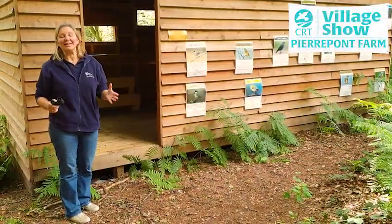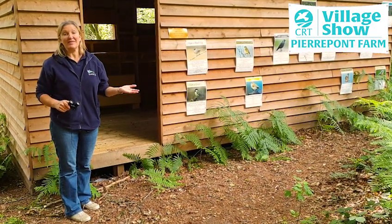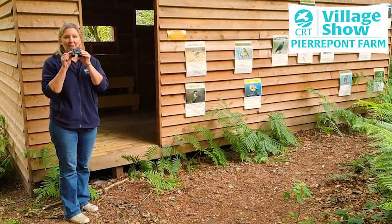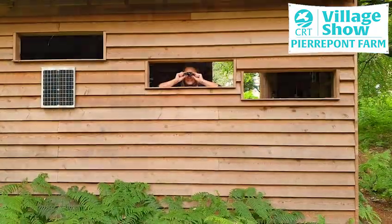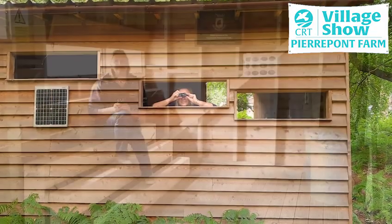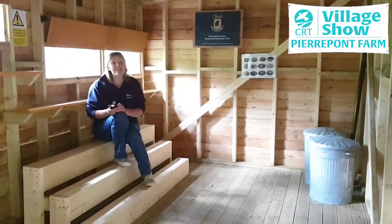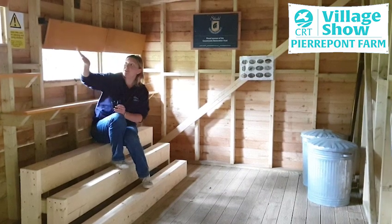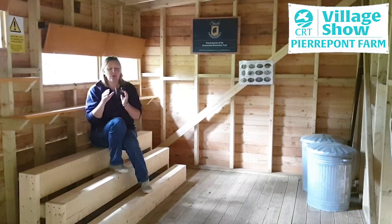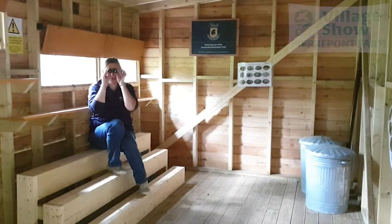Nestled here in the woodland is this wonderful bird hide where children can learn about some of the visiting birds to the woodland. This sizeable bird hide accommodates about 15 children and as you can see there are five viewing hatches through which children can look at the birds. We've already invested in some binoculars so that children can see the birds up close.